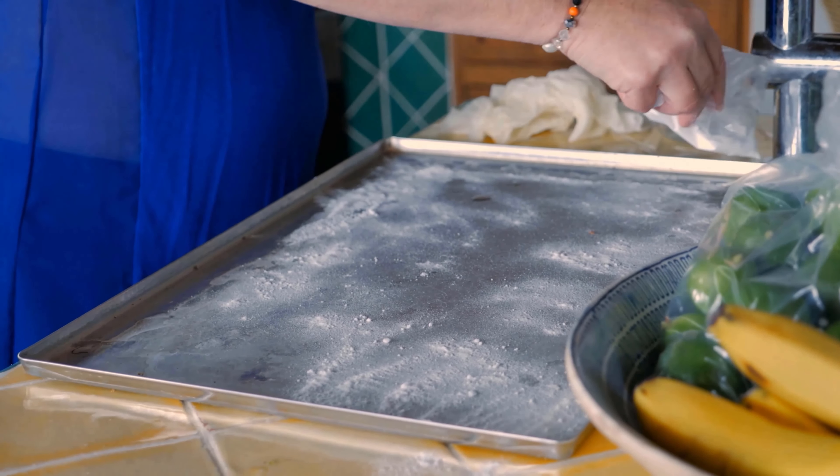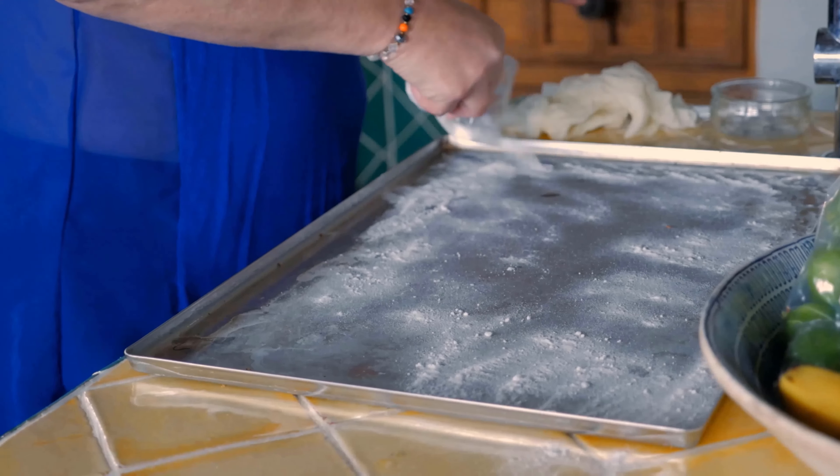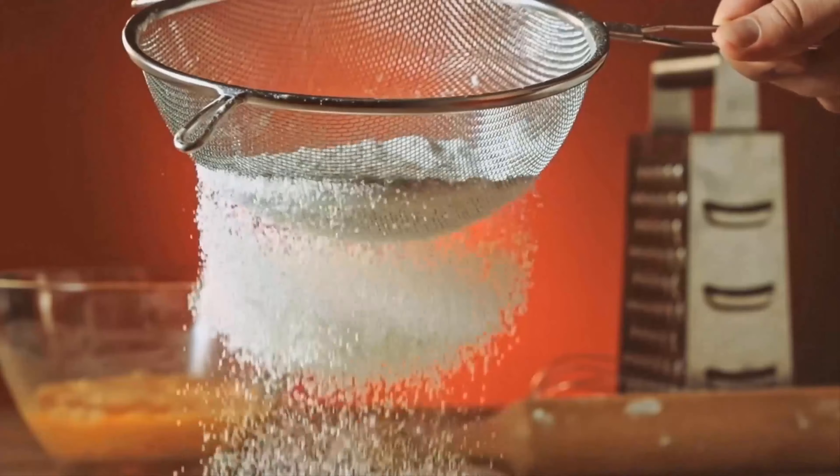Did you know that you can lose weight quickly with baking powder? In this video I tell you exactly how it works and what it depends on. Baking powder probably knows everyone, but most use it only for baking, without knowing what else baking powder is so useful. One thing you can use baking soda for is actually losing weight.